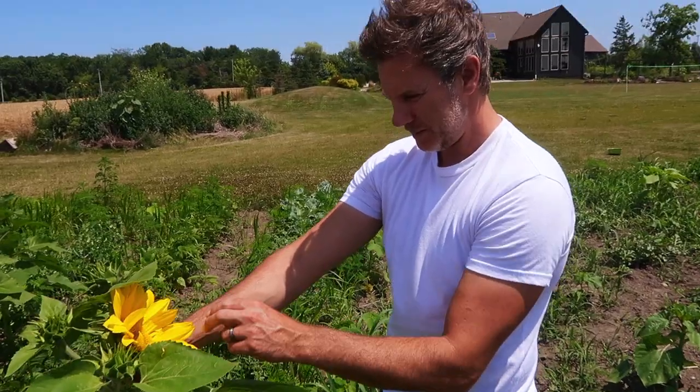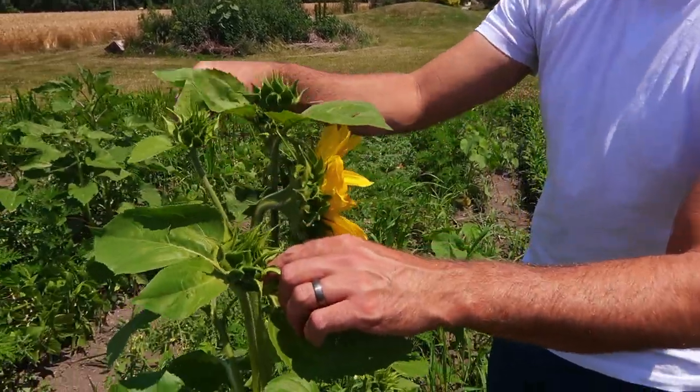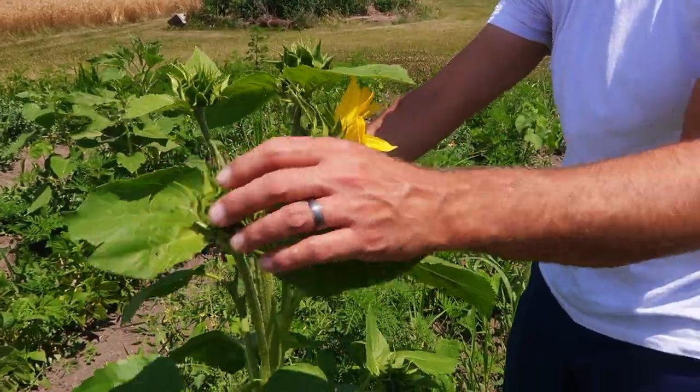I like that it's a multi-branching sunflower too. You can see there's going to be a lot more that come up - it's not just a single.